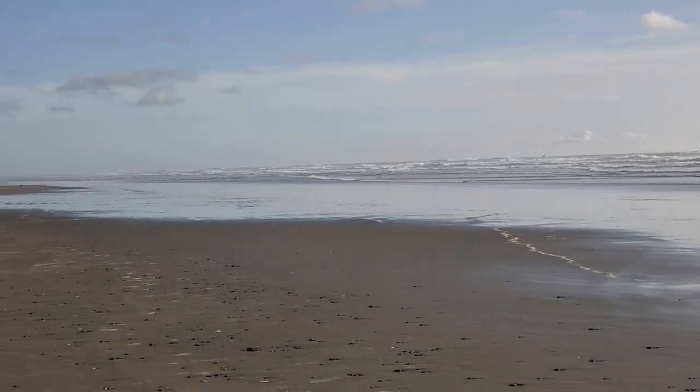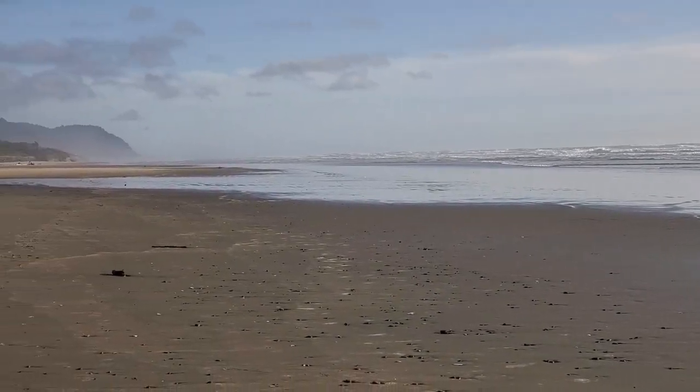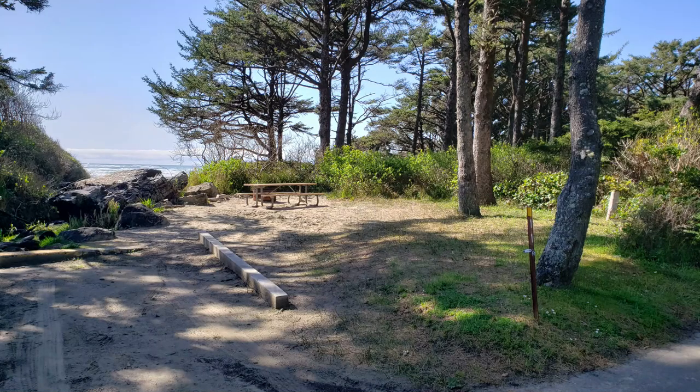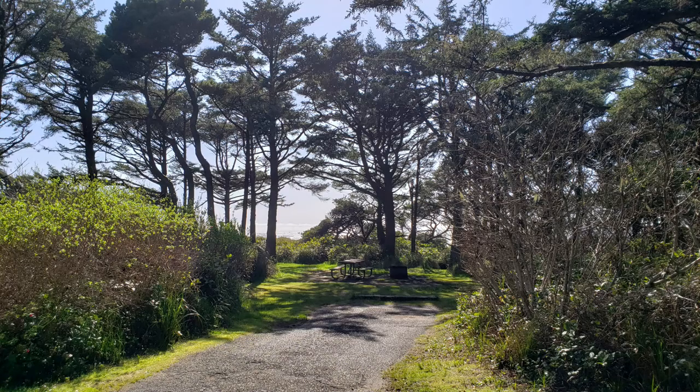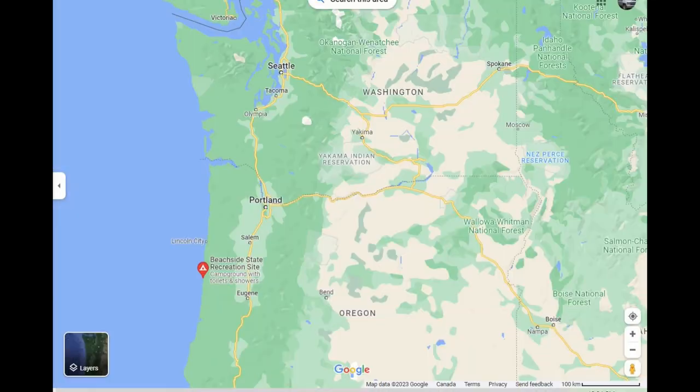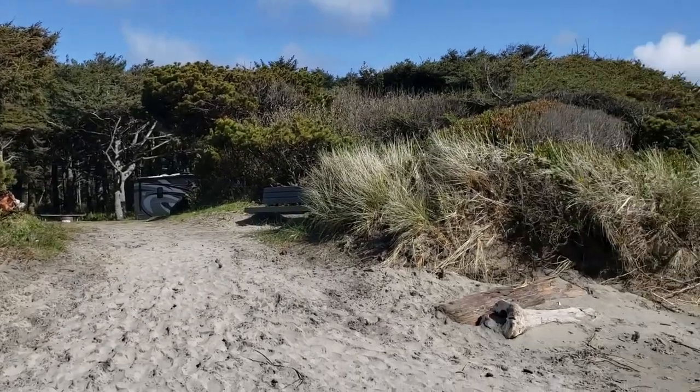Beachside is located right on the Pacific Ocean. Many sites have direct ocean views, and even the ones that are not directly on the shore are only steps away from the beach. About a 3-hour drive south from Portland, Oregon, and located right on the coast, Beachside is a lovely vacation getaway location.